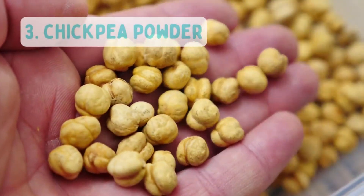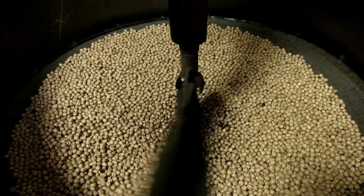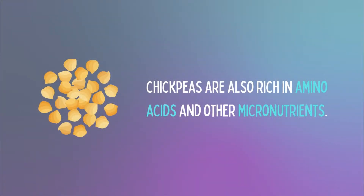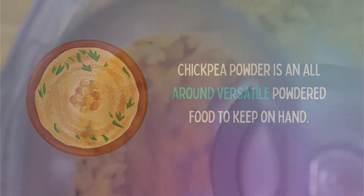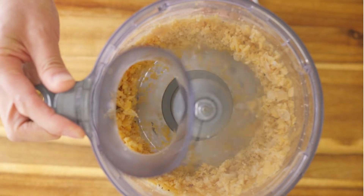Number 3: Chickpea Powder. This is a type of bean that will store for a long time and contains many vital nutrients. Combining beans and rice is a great way to make good use of protein as a vegetarian, because chickpeas are also rich in amino acids and other micronutrients. Chickpea powder is an all-around versatile powdered food with a very long shelf life and contains a lot of essential nutrients, along with being a source of vegetarian protein.